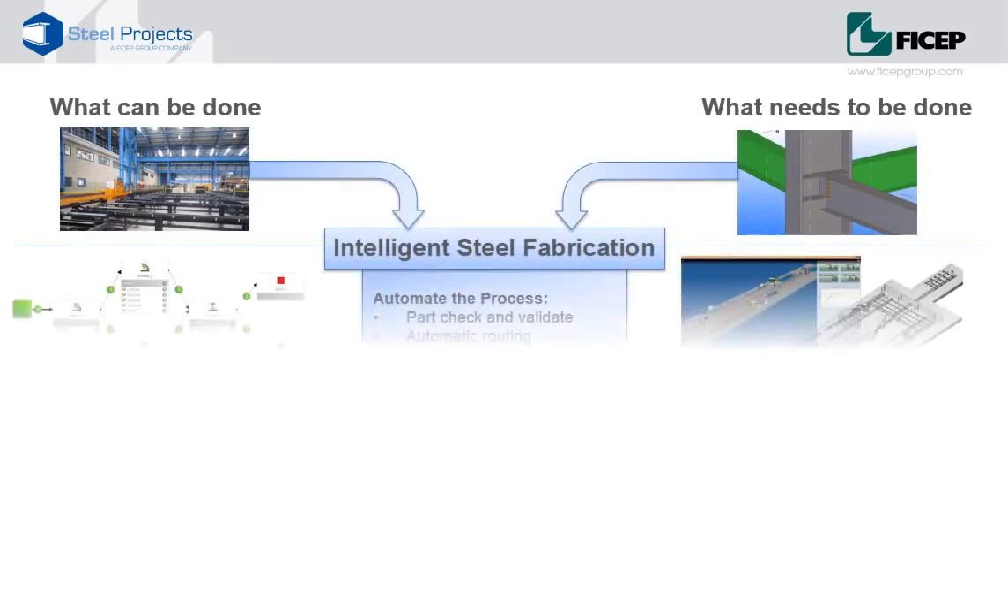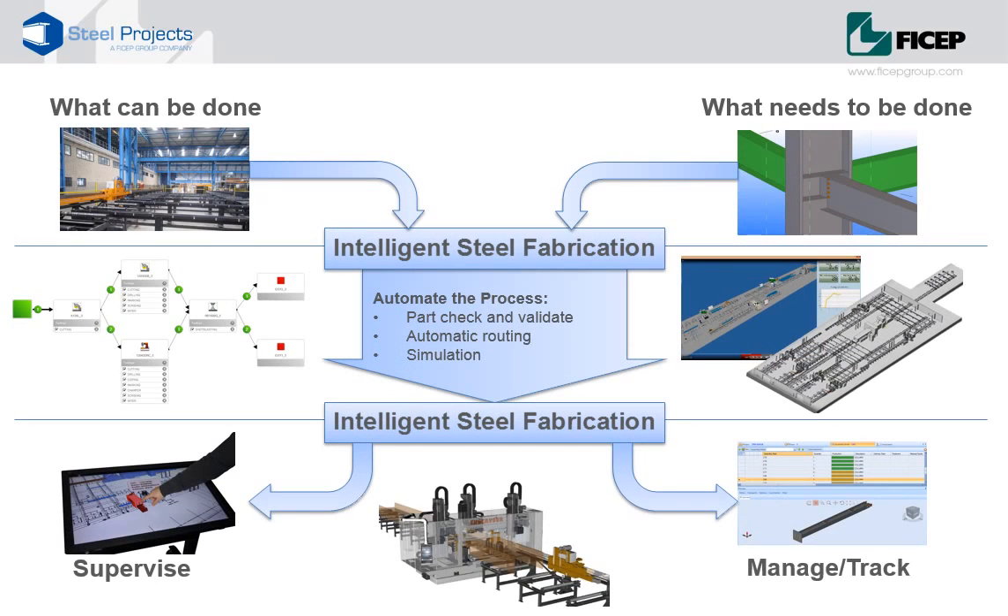This presentation provides a summary and overview of what intelligent steel fabrication is. To begin with, we start with two rather fundamental issues. First, it's necessary to understand what can actually be done — what is the workshop capable of, what machines, workstations, tooling and operations are available? Then we take a look at what needs to be done: information coming from a detailer in the form of a 3D model, which contains all the information the fabricator needs to process and fabricate every component in the project. By matching the data of what needs to be done with a digital representation of what can be done, we can start to streamline operations.